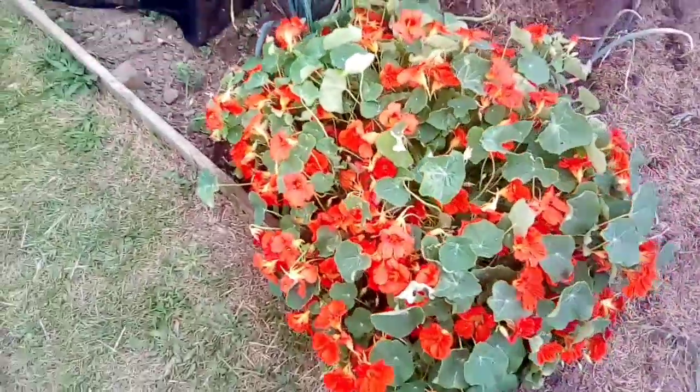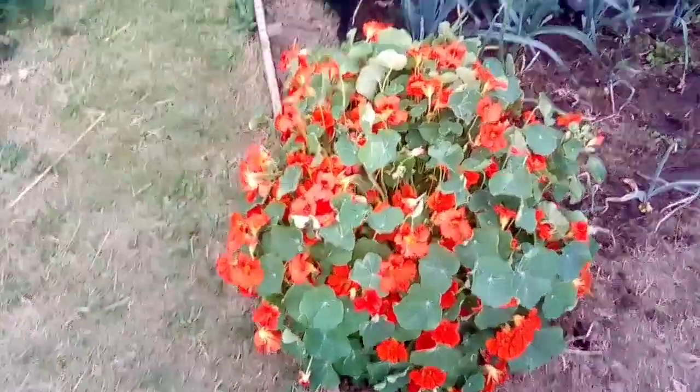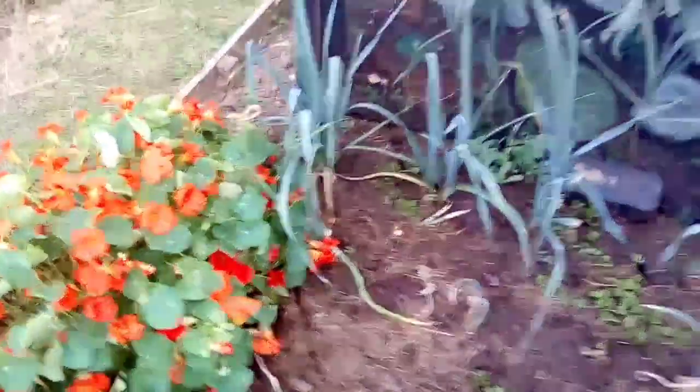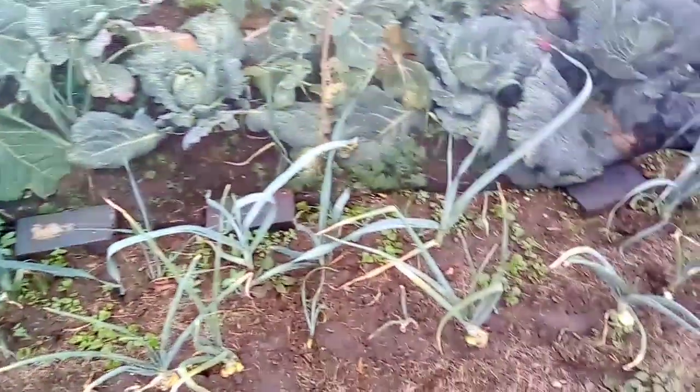This nasturtium here has gone absolutely mental - the bees are flying around loving it. I've also got more leeks along this back row which I might dig out. Some of them have actually separated into individual plants now, though I think through weeding I've taken a couple out by accident.